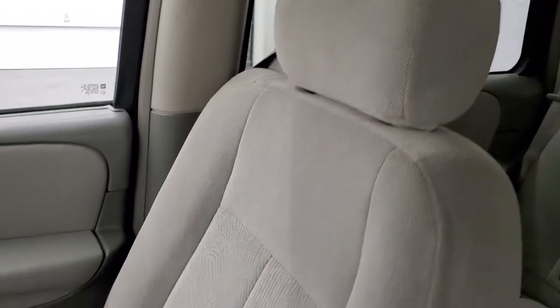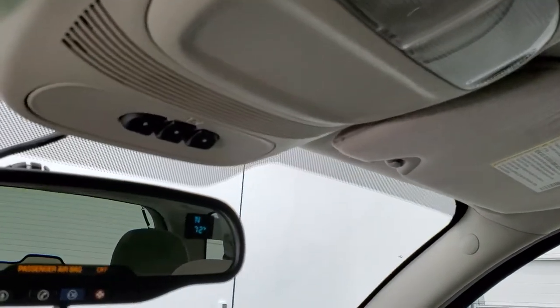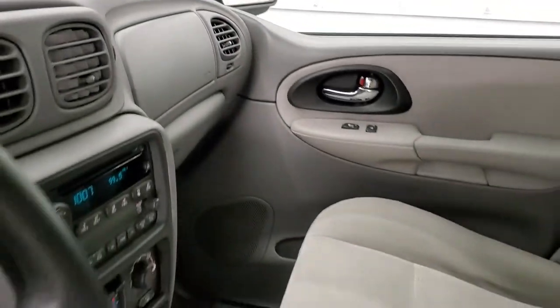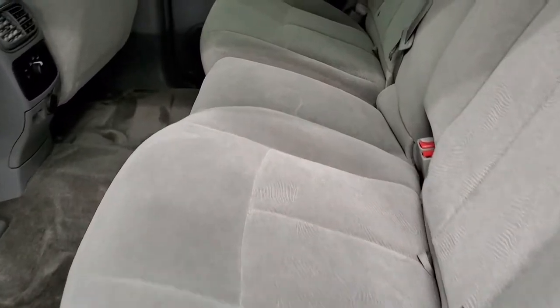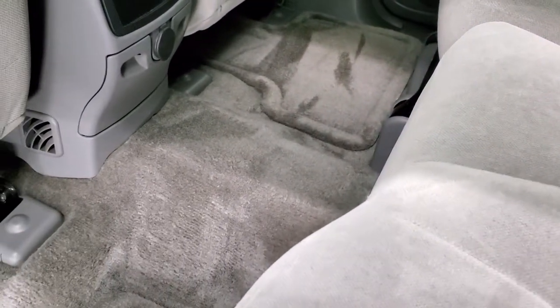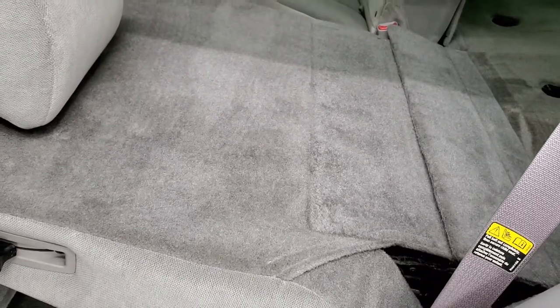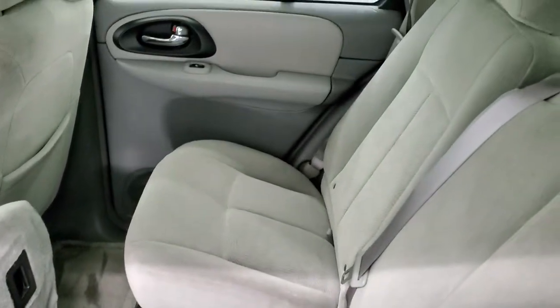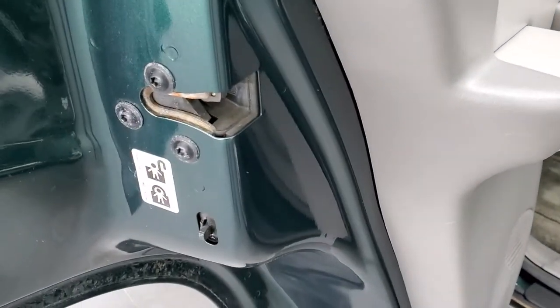The passenger side floor mat and seat are in really nice condition — no rips or tears. Up top you get HomeLink buttons for your garage door and security systems, and a compass temperature rearview mirror. The back seats are just as clean as the front seats, no rips or tears. It does have the LATCH child safety system. Carpeting and floor mats are in nice condition back here, and you do get rear air controls. These seats fold up and then fold down — pretty nice and flat, which is great if you have to haul extra stuff. The back doors also have child safety locks.